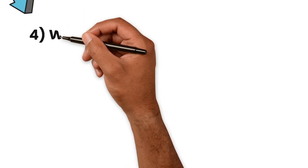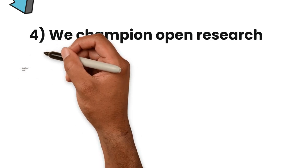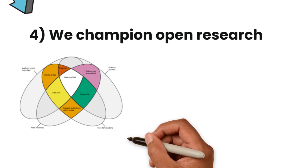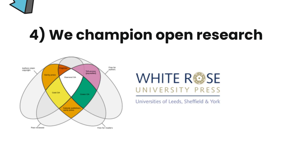We champion open research. We support varying models of publishing, including pay to publish as well as new and emerging models such as Diamond Open Access. We will continue to support open research including via the White Rose University Press, maximising our research dissemination and its public availability.